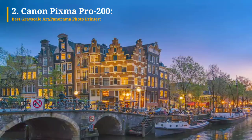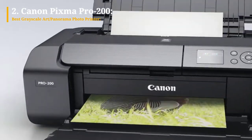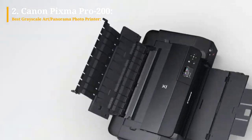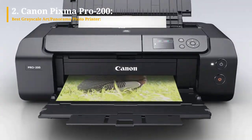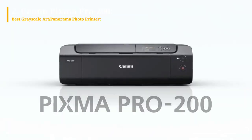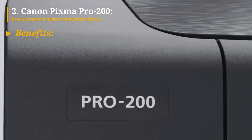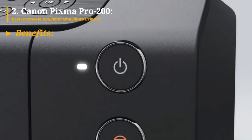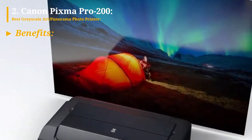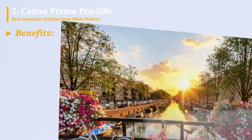The printer excels in grayscale images, delivering exceptional quality. Although the PIXMA Pro 200 lacks roll support, it can handle limited banner printing up to 13 by 39 inches. Considering this limitation, it remains a clear winner for those who do not require roll support. The print quality is excellent, and it can print borderless banners and panoramas up to 13 inches wide by 39 inches long, offering versatility within its size limitations.